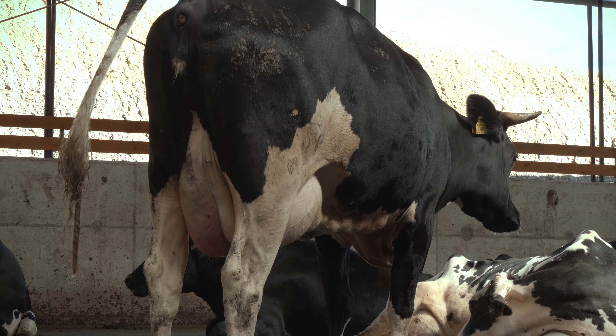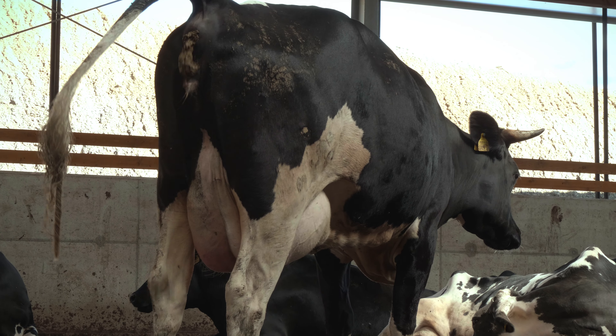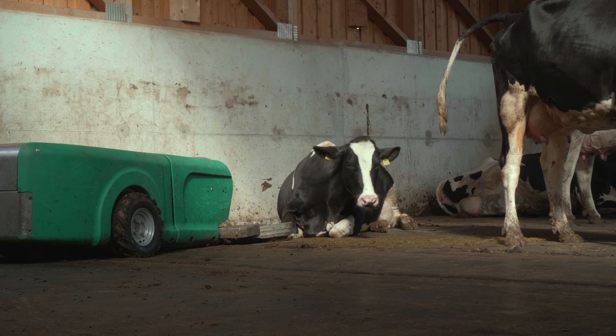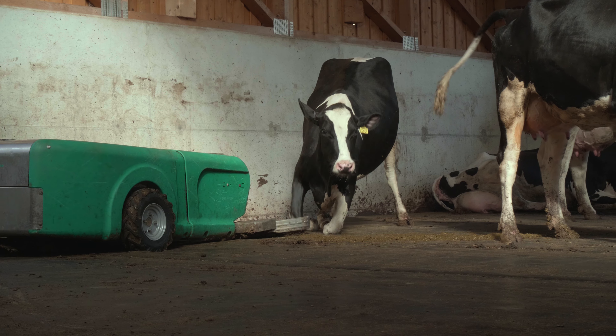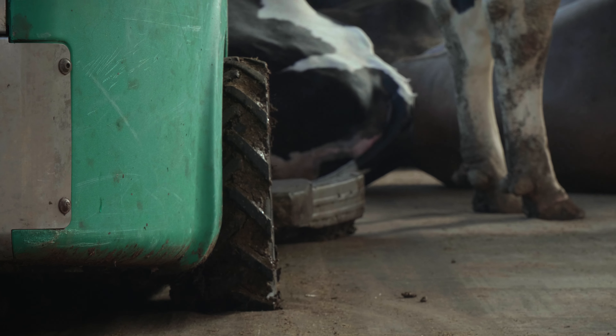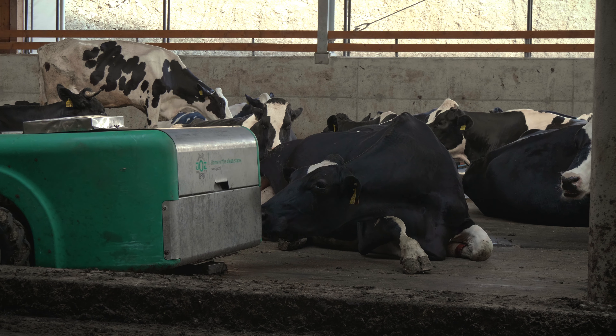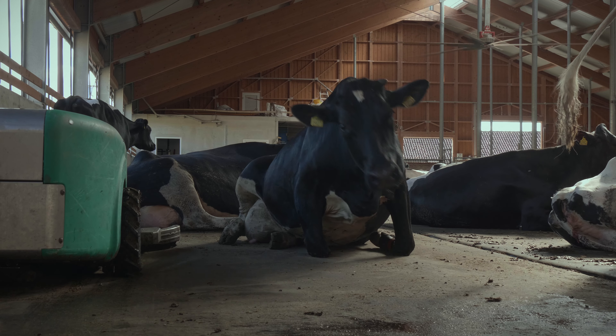The high welfare floor enables you to separate urine and manure at the laying surface for the cows. We currently have 50 cows on a laying surface of 600 square meters, which means 12 square meters per cow, and I think that is the perfect amount of density.